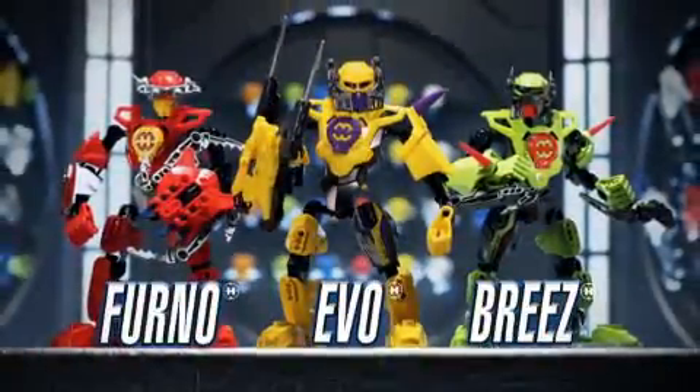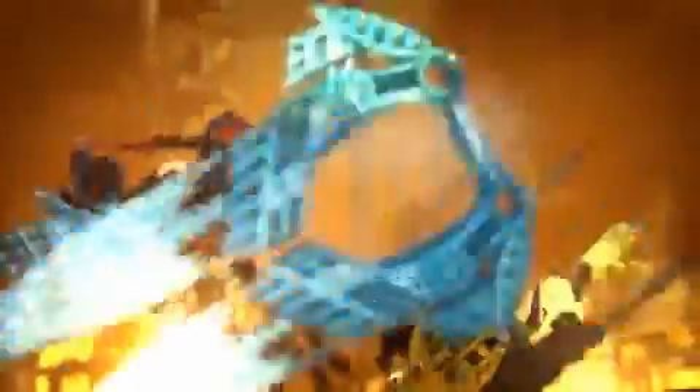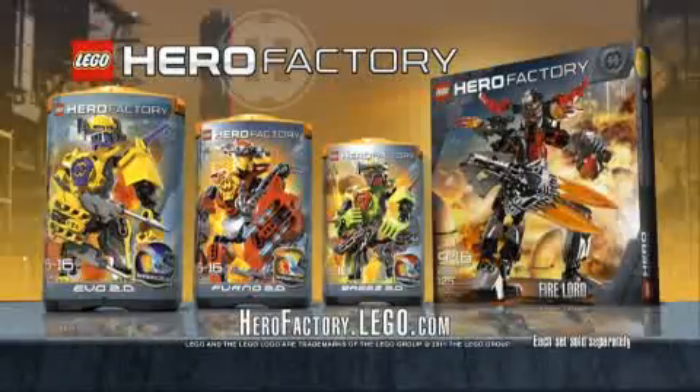The new improved heroes are ready for action, and the fire villains don't stand a chance. New LEGO Hero Factory, each set sold separately.